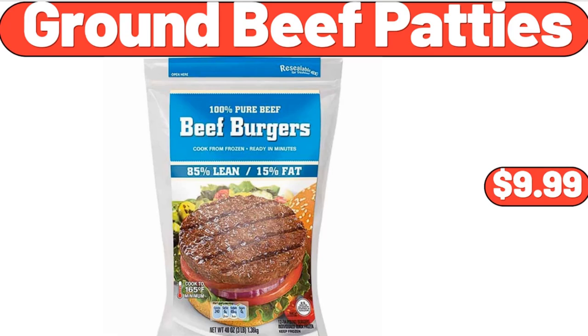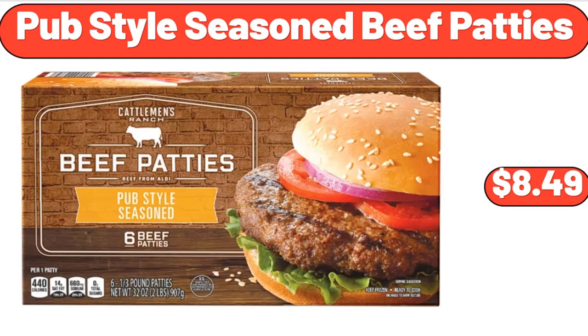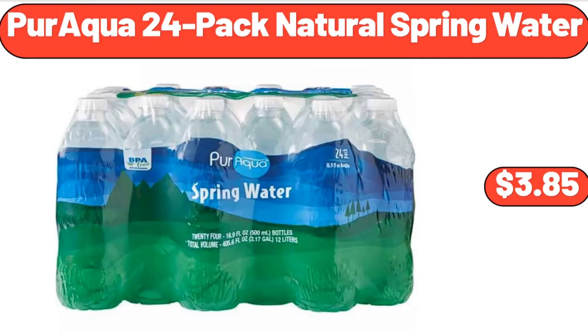Ground Beef Patties, $9.99. Oil Sprayer for Cooking, $3.99. Pub Style Seasoned Beef Patties, $8.99. Teriyaki Salmon Burgers, 11.2 Ounces, $5.49. Paraqua 24-Pack Natural Spring Water, $3.85.